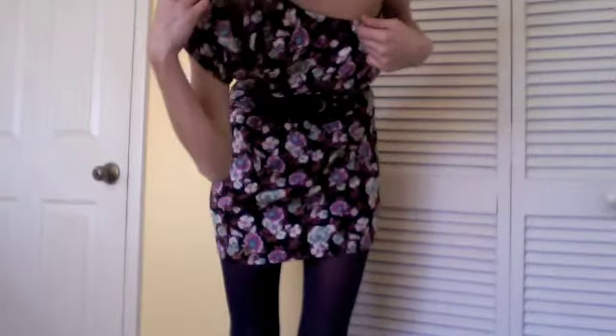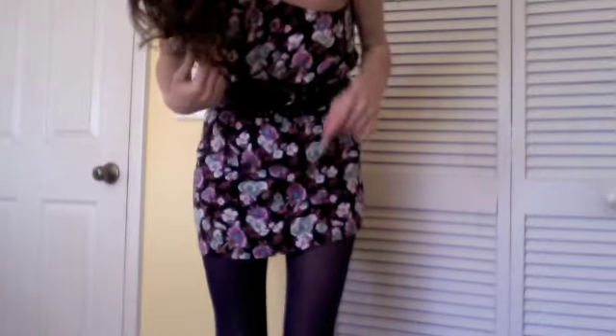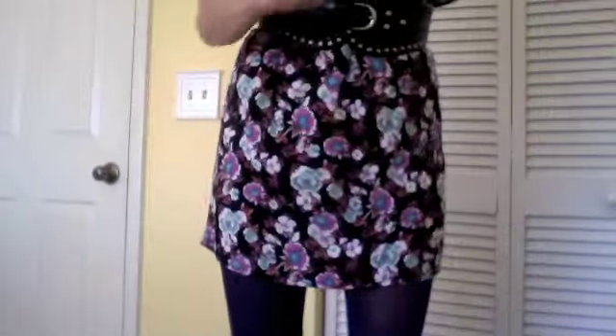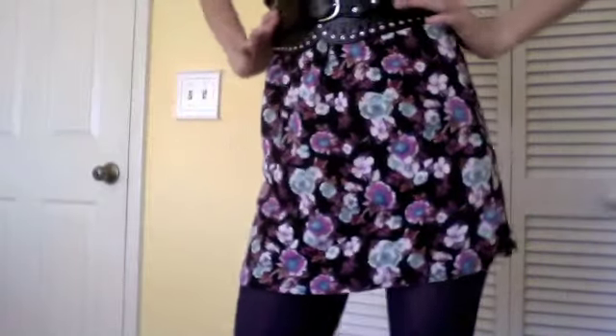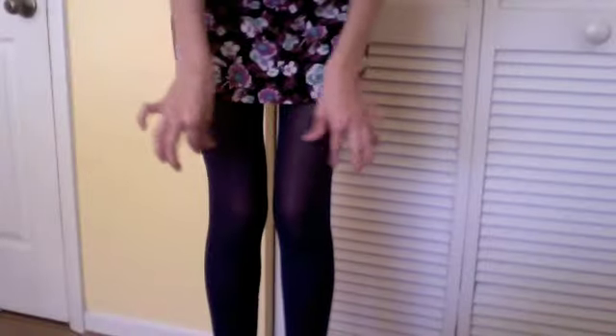This next dress is from PB&J Apparel. It's a one-shoulder dress and it's purple with tons of teals and whites — very summery and fallish. It comes with a belt, but I paired it with this nice studded belt from VP Fashion just to accentuate my waist. I added purple tights to keep me a little warm.